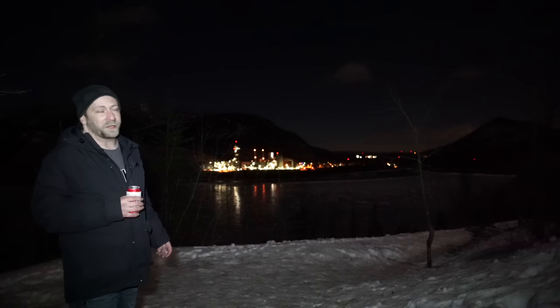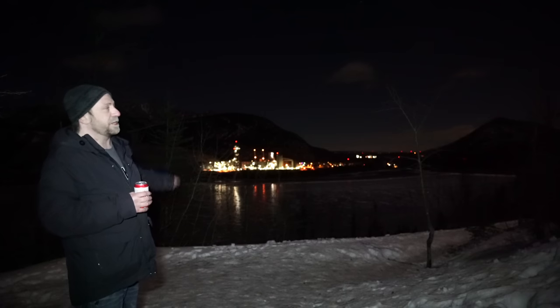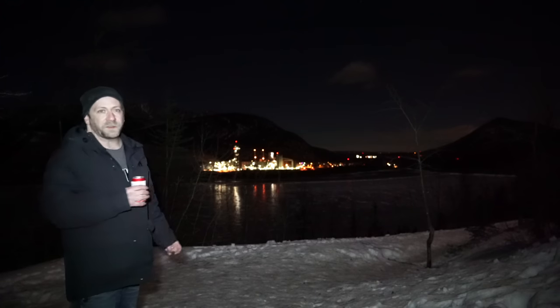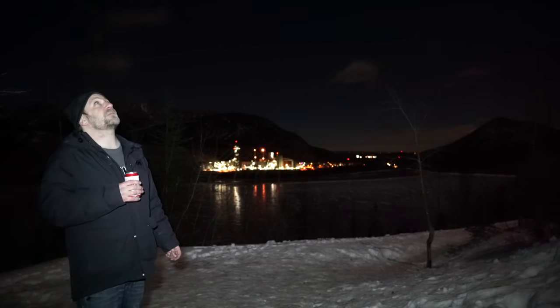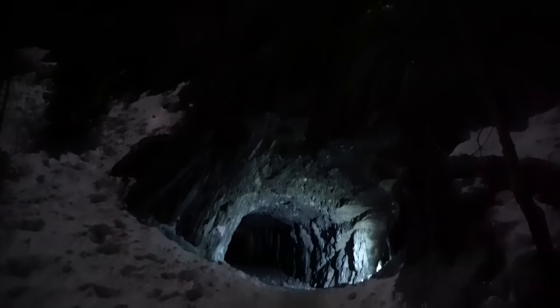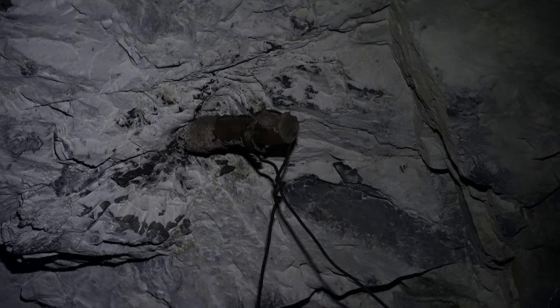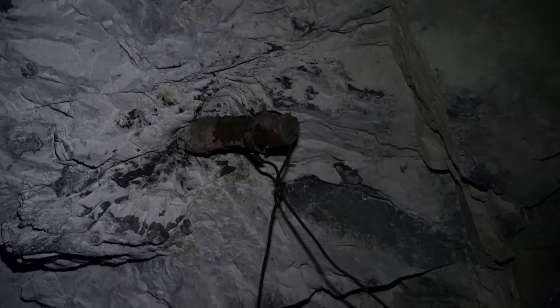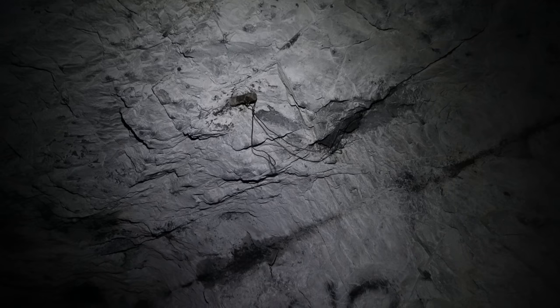It couldn't be the Rocky Mountains without a cement factory right here in the heart of the Rockies. That's kind of a nightlight for me when I come out here, and there's almost a full moon. This is in the ceiling here — I'm no explosives expert, but somebody please tell me this isn't an actual live charge that's just been left in there.